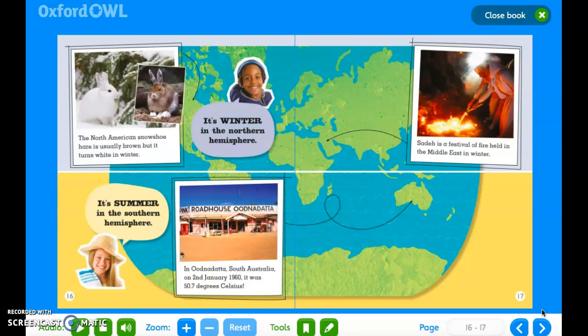It's winter in the Northern Hemisphere. The North American snowshoe hare is usually brown, but it turns white in the winter. Sadeh is a festival of fire held in the Middle East in winter. It's summer in the Southern Hemisphere. In Oodnadatta, South Australia, on 2 January 1960, it was 50.7 degrees Celsius.